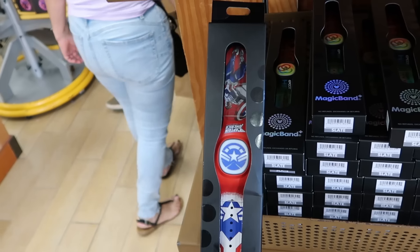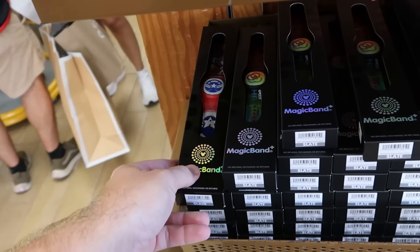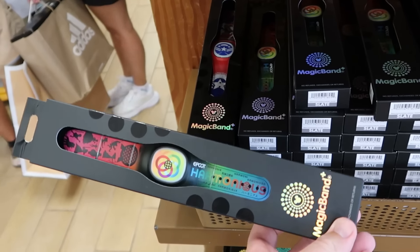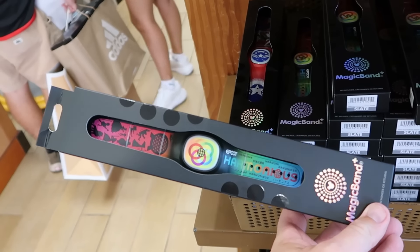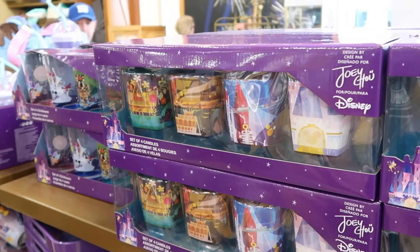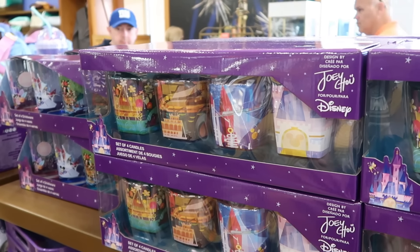They even have a really good assortment of different Magic Band Plus here. The Captain America one is $19.99. On the same batch from Epcot, they also have those very nice different color ones for Epcot Harmonious with World Showcase — that one is $20.